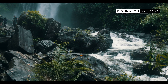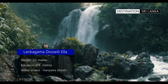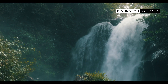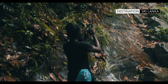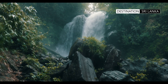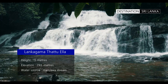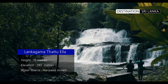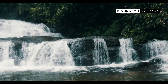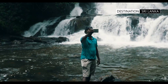The Lankagama Doovilli Ella is a spectacular 25-meter high waterfall. After heavy rainfall, the Doovilli, or dust effect, makes it a breathtaking sight. The Lankagama Tattu Ella is a double-stage waterfall created downstream from the Lankagama Doovilli Ella. The falls cascade a height of around 15 meters and are wide, creating a beautiful backdrop for photography.